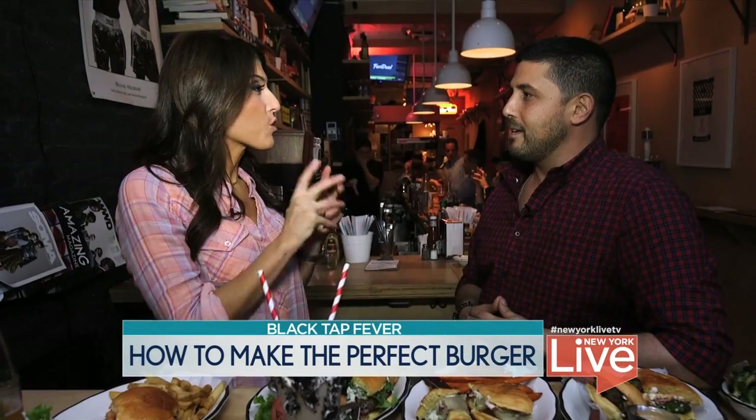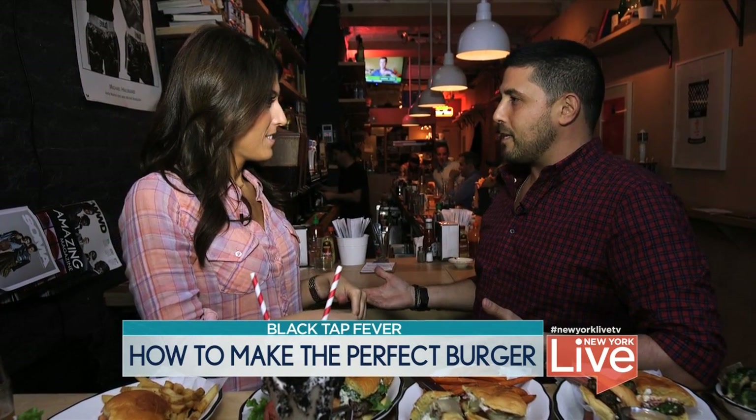So thank you for feeding New York great burgers. Well, I'm a New York kid and I'm here to feed New York. That's my job.